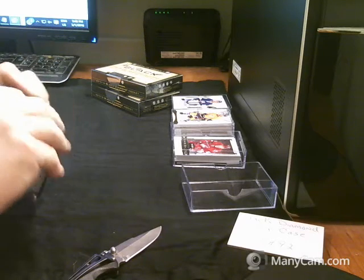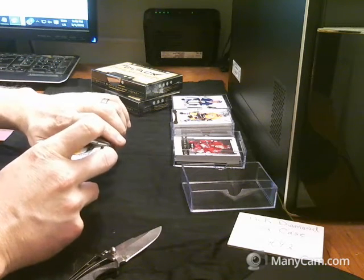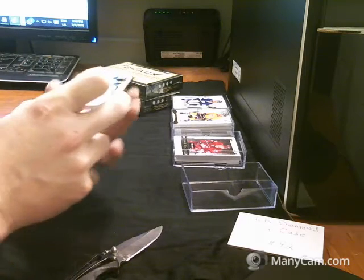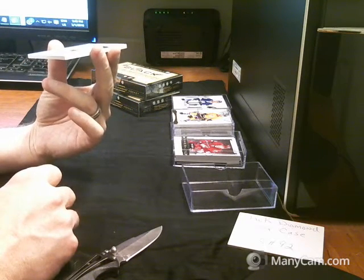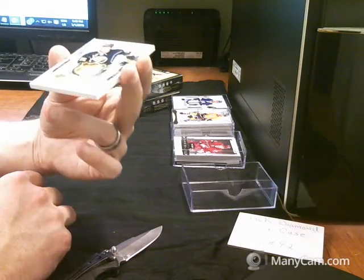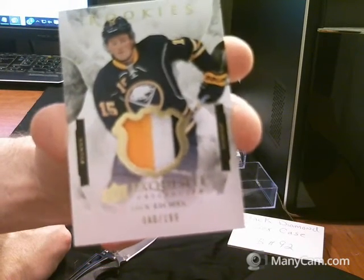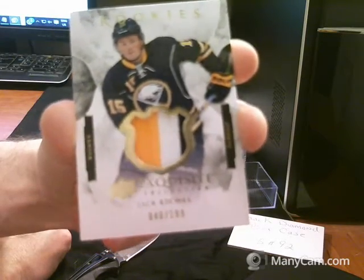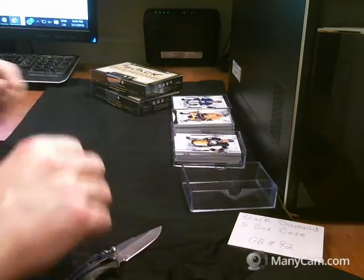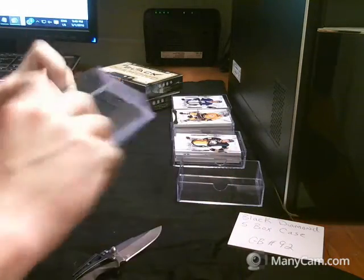Exquisite patch — oh, nice! Here we have a rookies exquisite patch, number 40 of 199. Nice three color with a bunch of stitching in there. Buffalo Sabres, Jack Eichel. Nice hit. And I'm going to need one more of these.